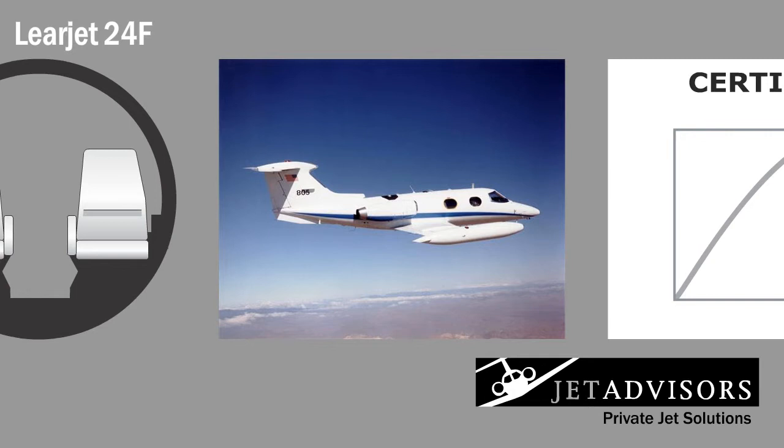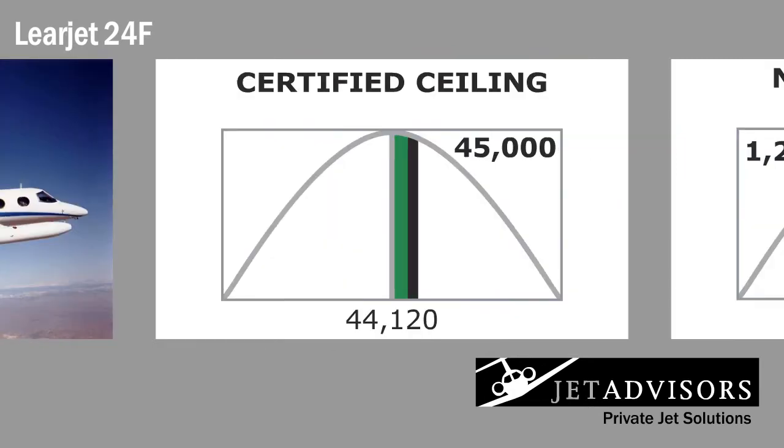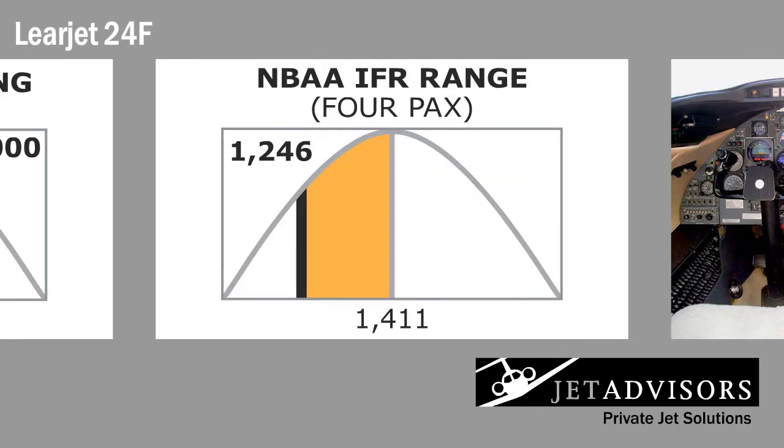From 1976 to 1979, the F model was manufactured, offering greater range and fuel capacity and more pleasurable flying. Its flight ceiling of 45,000 feet was unheard of in civilian aviation at this time. Upgraded engines alone are responsible for greater fuel capacity and the range of 1,246 nautical miles, providing sufficient power for short routes.